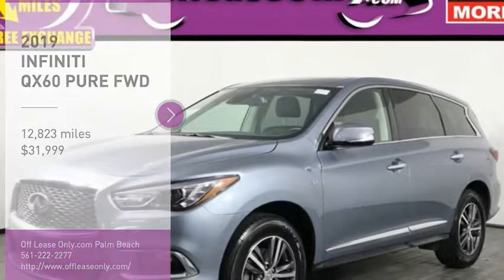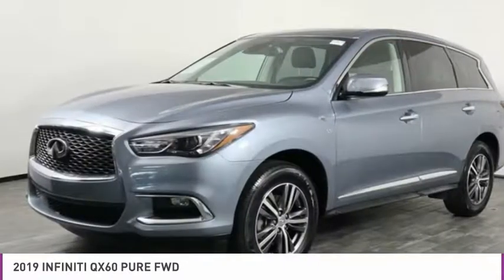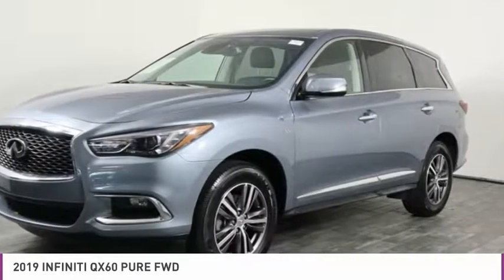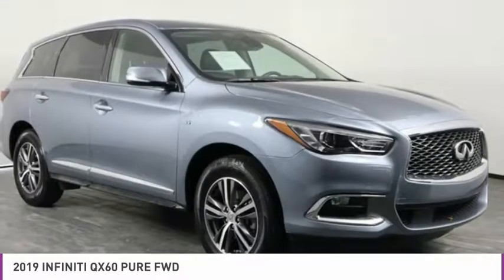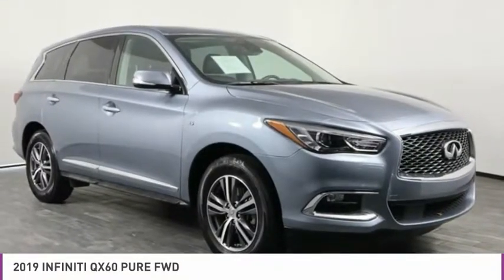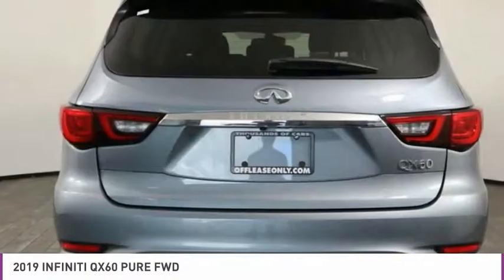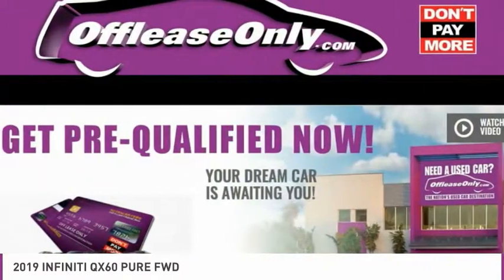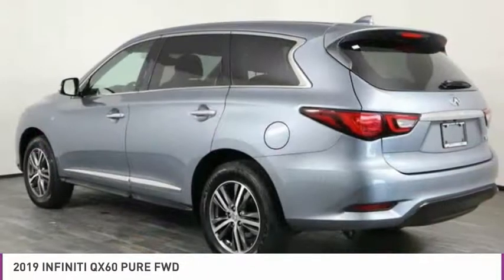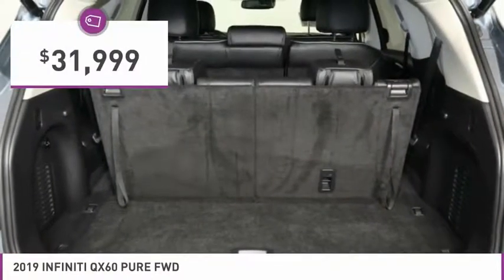Stop by and take a look at the 2019 Infiniti QX60. The Infiniti QX60 is the perfect blend of luxury and practicality. This crossover SUV not only provides ample space for passengers and cargo, but also an interior that screams luxury. In addition, the QX60 offers extremely high levels of safety, all with a sleek new design and is priced below $35,000.